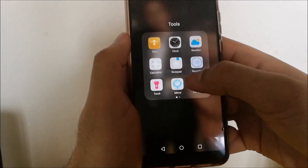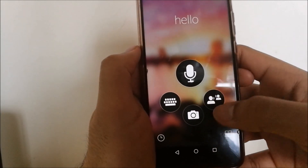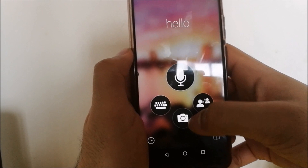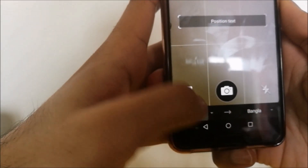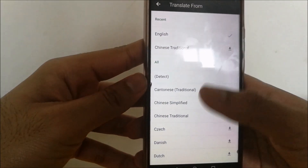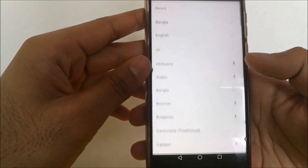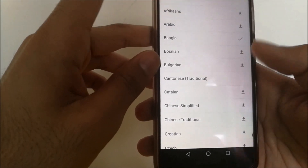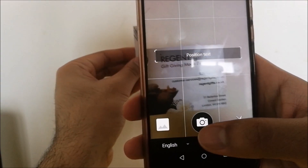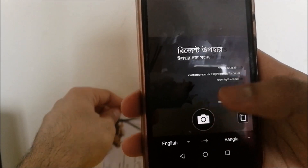Open the tools folder on your home screen and swipe left to find the built-in AI translator, with speech and visual capabilities. Let's test the camera first. At the bottom, you have a wide array of languages to choose from. In this example, we'll translate from English to Bangla. Simply line up your desired piece of text with the highlighted area, and watch the translation appear on the screen.